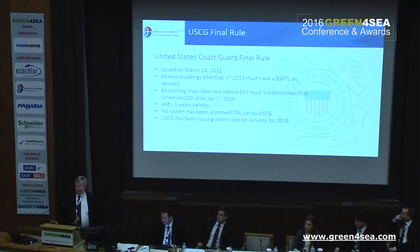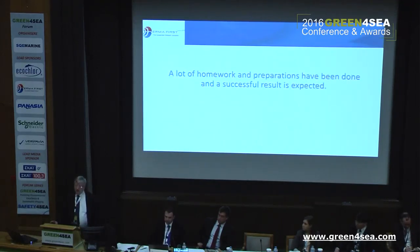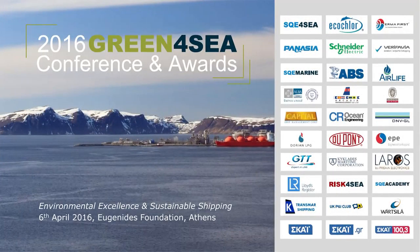As already touched on by the speaker before me, Coast Guard has issued an extension until January 2018. There are still no systems with a type approval, but it looks like it's coming. For our part, we are halfway through testing, and so far there has been no negative feedback. We expect to have finished both the land and sea tests by the end of May 2016. A lot of homework has been done by my colleagues to come this far.